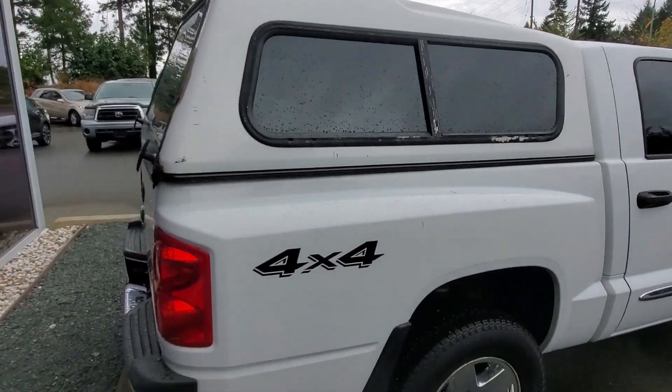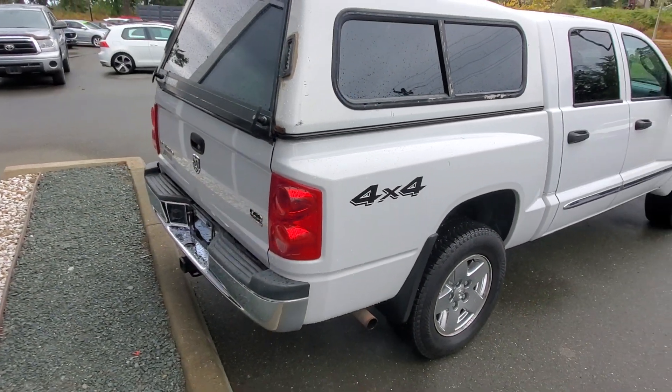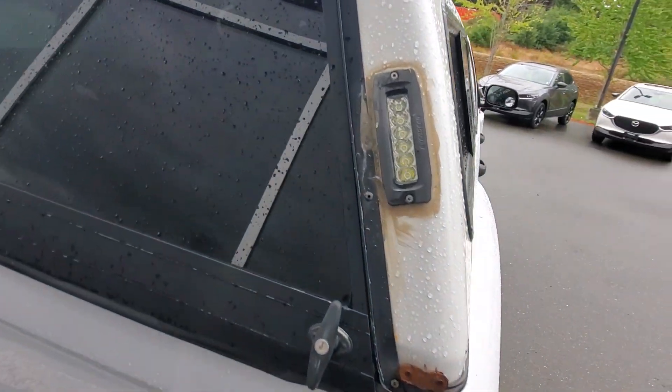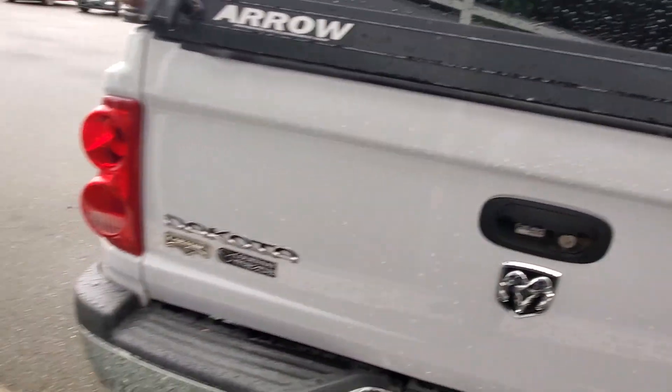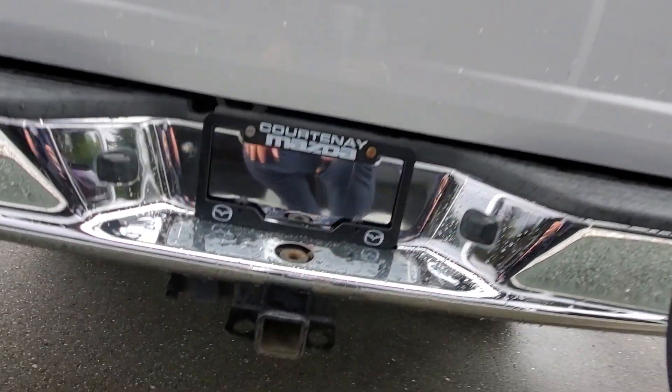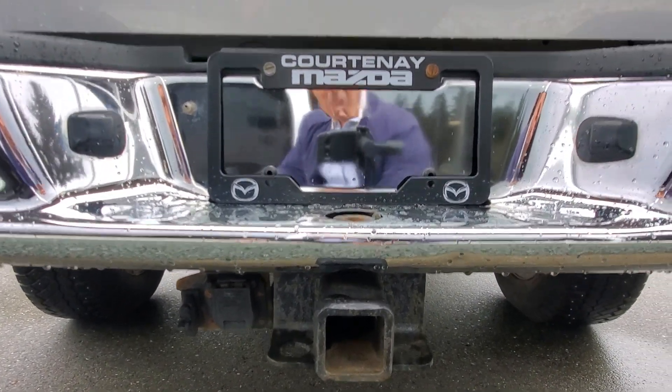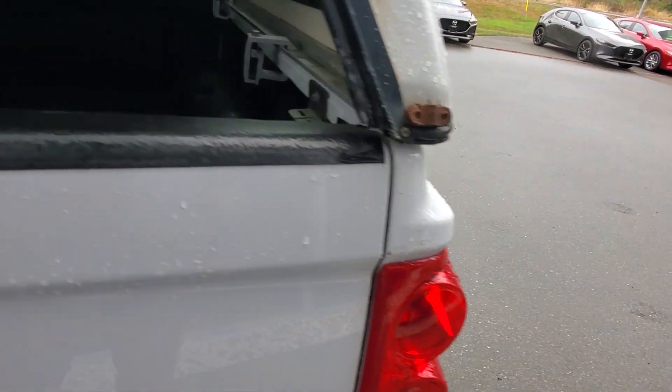Check out the back end of this Dakota — that canopy can be really handy to hide stuff and keep it dry. It looks like there are some added lights back there, and you got big tail light lenses. Of course, you've got this frame-mounted hitch receiver with your wiring all set to go, so you can tow something right away if you want. Let's open up this back lid here.